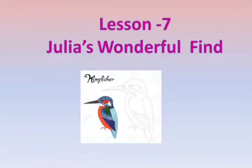Hello students, today we are going to start lesson number 7, Julia's Wonderful Find. Students, you need to listen to the pronunciation of the words very carefully. Let's start reading.